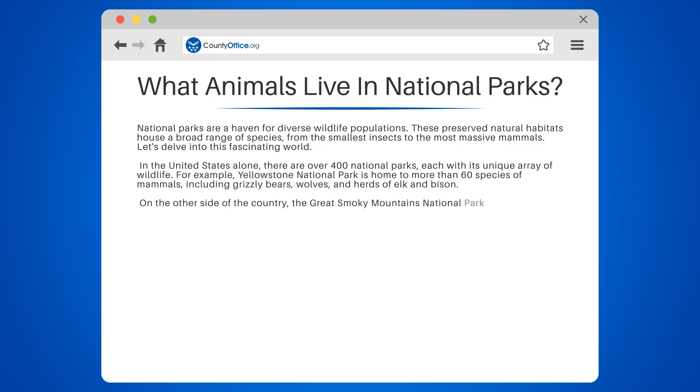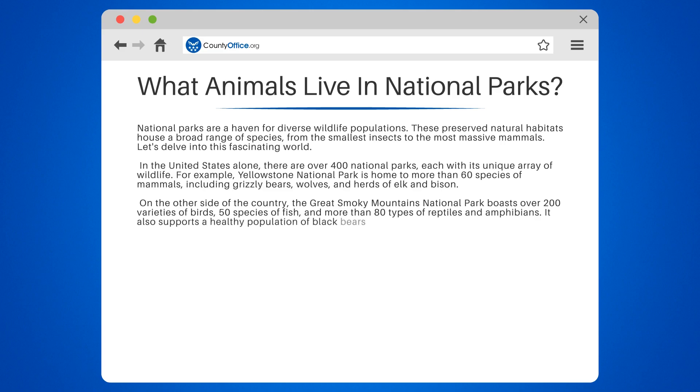On the other side of the country, the Great Smoky Mountains National Park boasts over 200 varieties of birds, 50 species of fish, and more than 80 types of reptiles and amphibians. It also supports a healthy population of black bears and white-tailed deer.